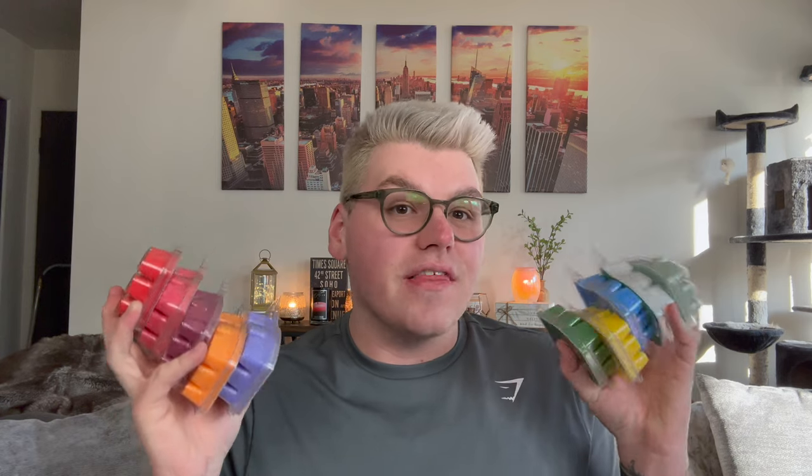I'm so excited. I have not gotten my sniffer on these yet. They did just come a couple days ago, but just from the colors and the weather outside, I was like, I need to sit down and film this video. So without further ado, let's get into it.